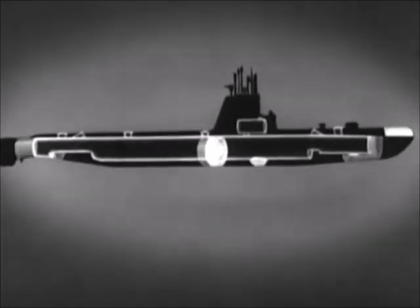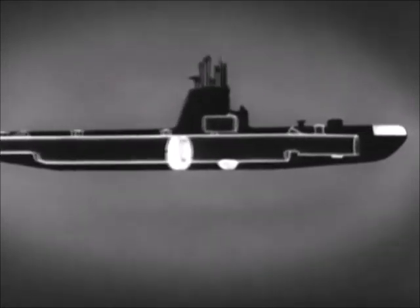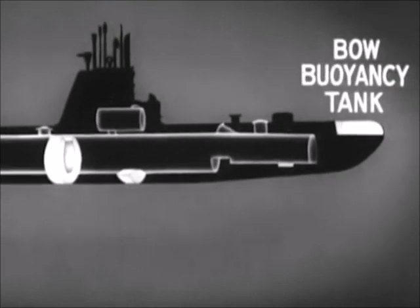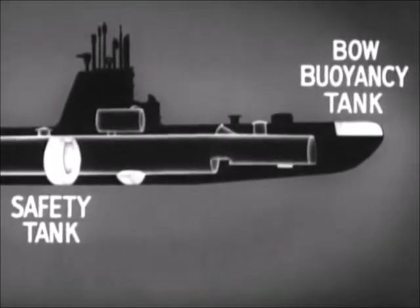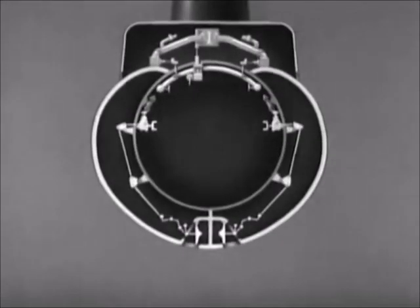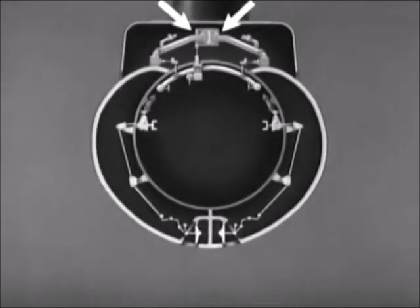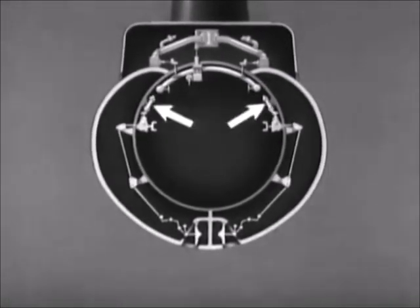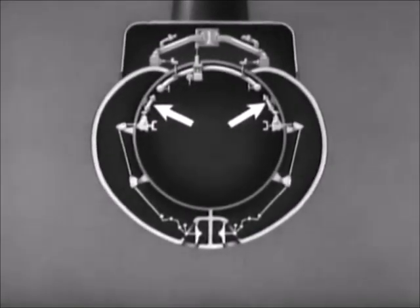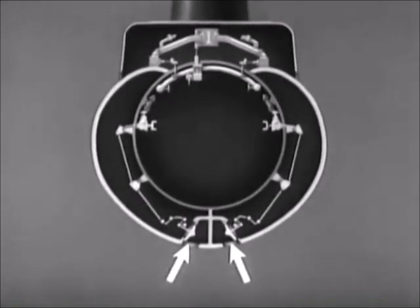There are also three special purpose ballast tanks: the bow buoyancy tank, the safety tank, and the negative tank. The bow buoyancy tank is blown to give the boat an up angle. The safety tank can be blown quickly to obtain positive buoyancy. The safety tank, seen here in cross-section, is fitted with flood valves, main vents, emergency vents, inboard vents, and high pressure blow valves. When the flood valves are shut, this tank can be used as a standby variable ballast tank.